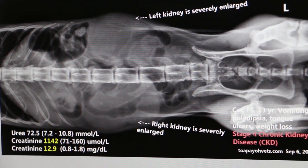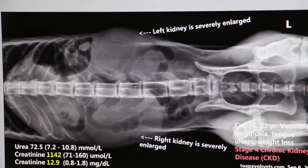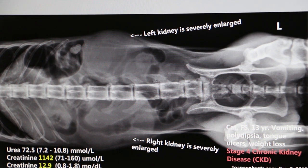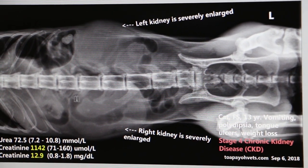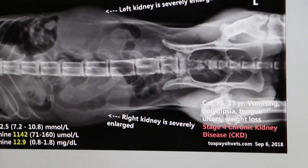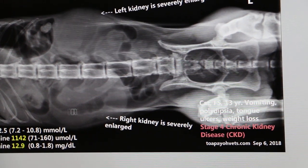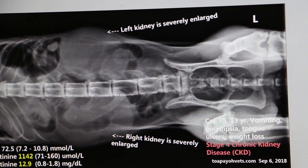Looking at the vertebrae again: one, two, three, four — four vertebra lengths. Normally it should be three. If it were three, the kidney should be just this size — three vertebra lengths. That is the general guideline.